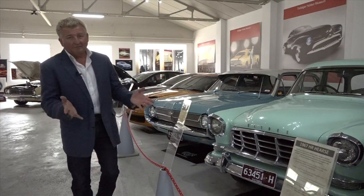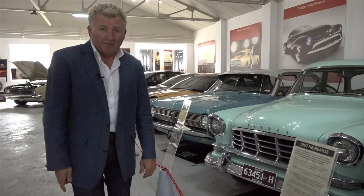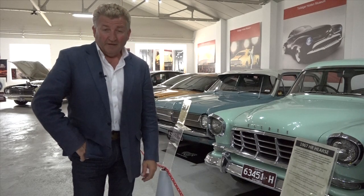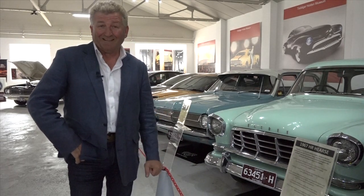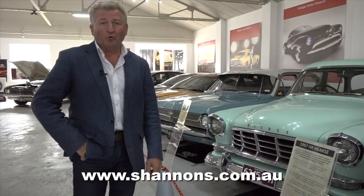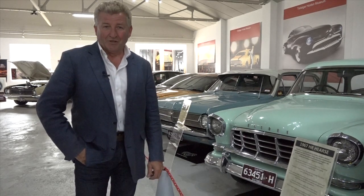Well, if you own a classic, it goes without saying — it just has to be insured with Shannon's. Why not pick up the phone and give Shannon's a call for a quote and a chat on 13 46 46? And of course, if you have anything to do with a classic bike, classic car or a classic truck club, make sure that is listed with the Shannon's Club for all the world to see. Find out more information when you visit shannons.com.au.